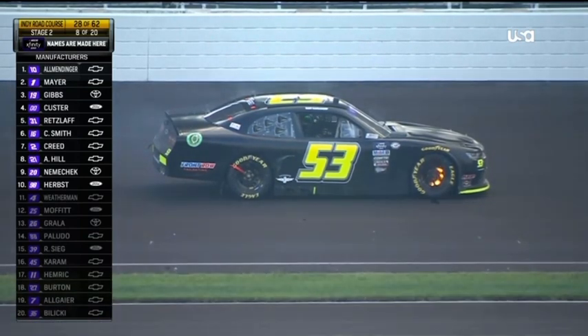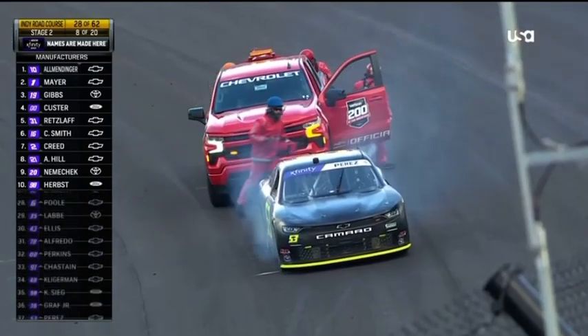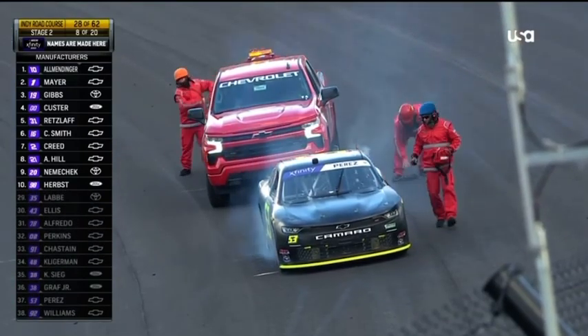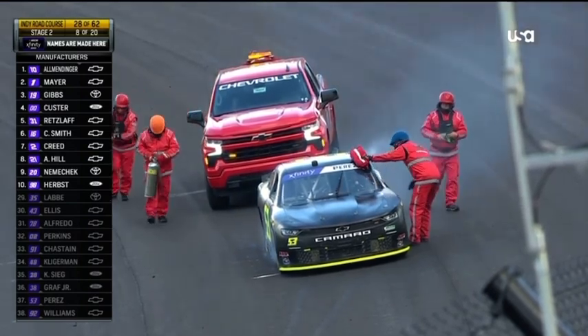It's going to be a very stressful time, because we already talked about the fuel window being 30 laps. With 35 to go — maybe 34 to go — when the pace car picks you up, a restart with 33 or 32 to go is going to be right on a fuel window.